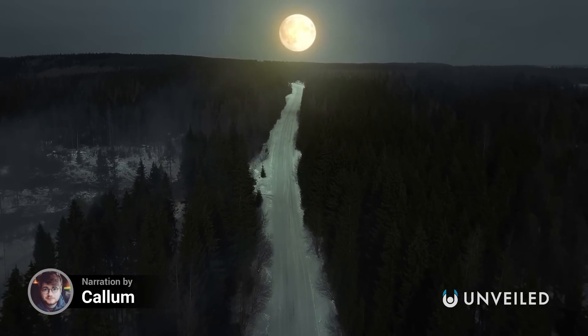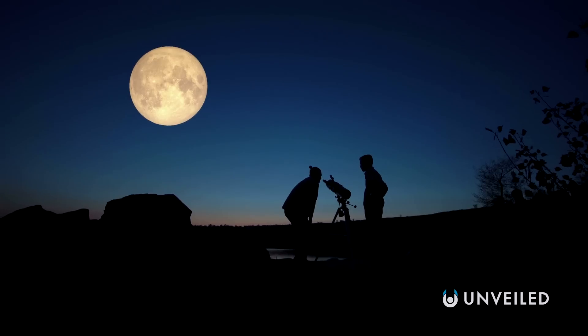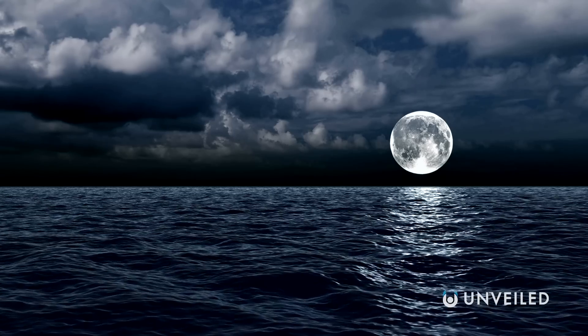Ever since the dawn of humankind, the Moon has been a captivating presence. We've marveled at it, suspended in our sky, wondering what its purpose is, and wondered how it came to be.